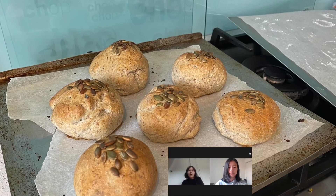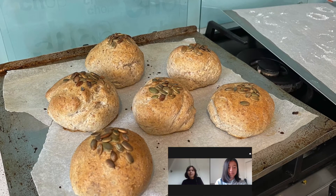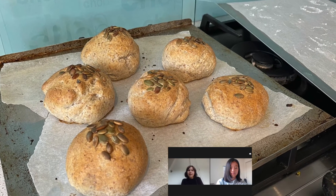Here is a picture of some wholemeal bread rolls baked by Emma Mackerel from room 12. They look amazing.